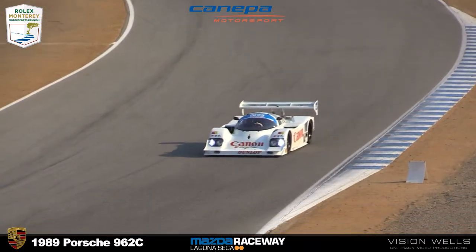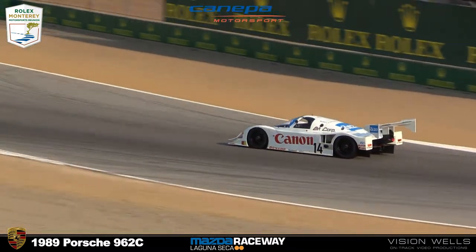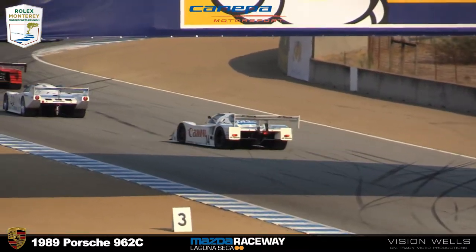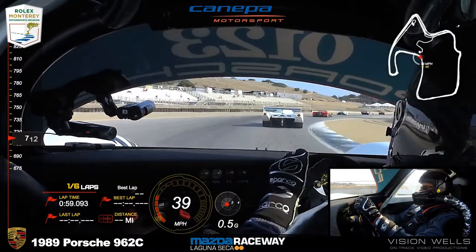Car 63 is driven by Scott Spencer. Starting 11th is number 212 — Eddie Taveri from Irvine, California — 1987 Mazda 757 Le Mans. Beside him is number 14: Bruce Cannava, Scotts Valley — 1989 Porsche 962.